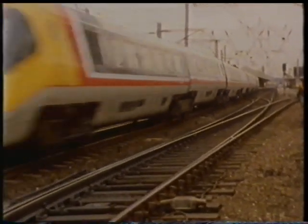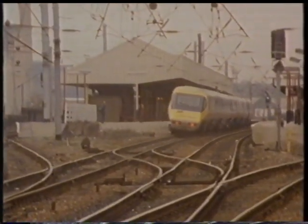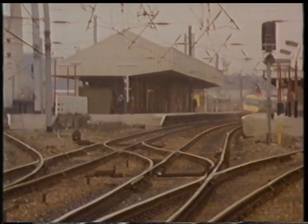But many of these features arose because of a historical legacy — a railway network that originated with the Victorians. Wouldn't it be cheaper to build from scratch, as other countries have done?